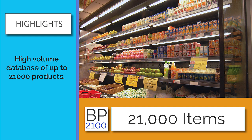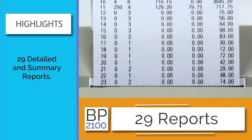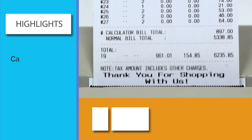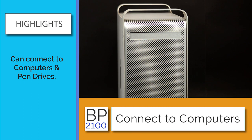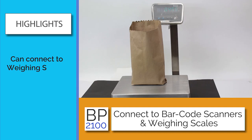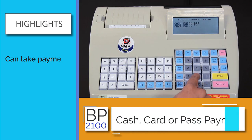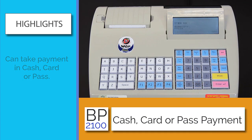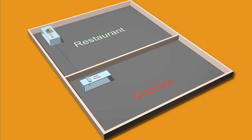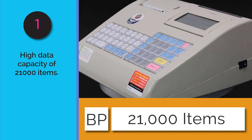The BP 2100 supports 21,000 items, has a large keyboard, and can generate up to 29 types of reports. It offers connectivity to computers and pen drives, barcode scanners, weighing scales, and a cash drawer, along with the ability to accept different payment modes and print KOTs through an external printer.